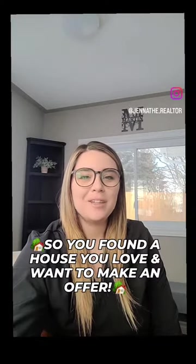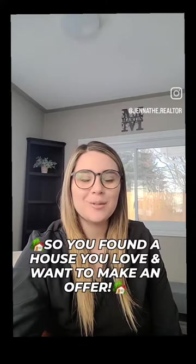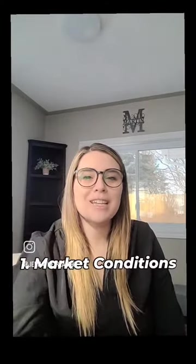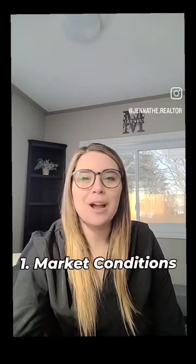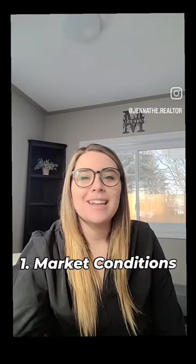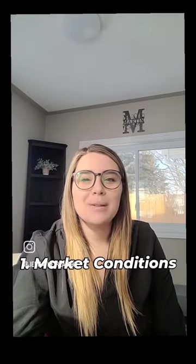So you have found a house you love and you want to make an offer. When offering, consider these factors to ensure you make a well-informed and competitive offer. Number one: market conditions. Understand the current state of the real estate market in the area where the house is located. Is it a buyer's market or a seller's market? In a seller's market where demand exceeds supply, you may need to offer more aggressively to compete with other buyers. In a buyer's market, you have more negotiating power.